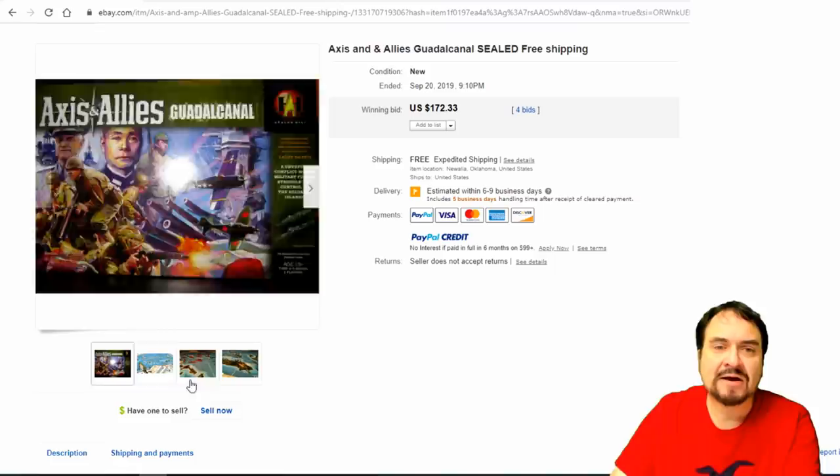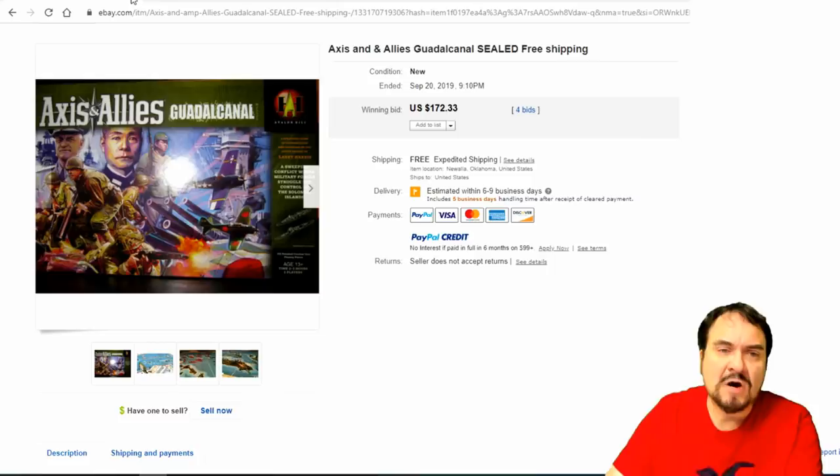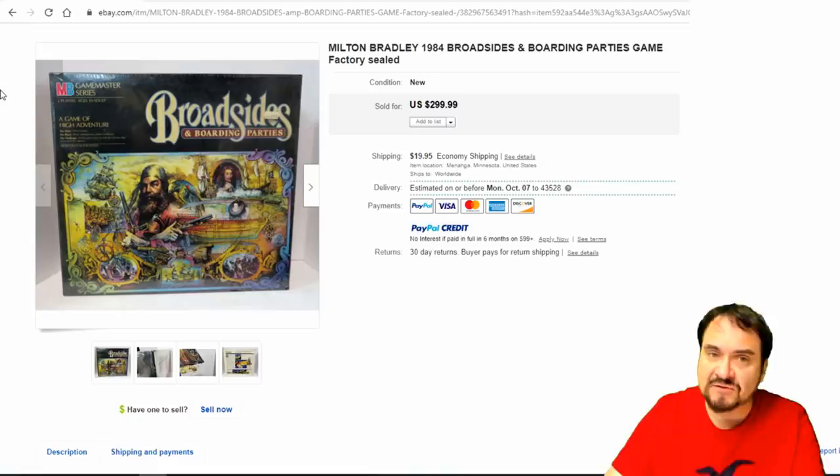Battle Master — this is along the lines of Crossbows and Catapults and leads into Axis and Allies. There are like seven or eight different versions of that board game. Any of them will sell for parts if nothing else — if I get one that's missing pieces, I'll just sell it for parts, scrap the box, and sell the ships, planes, and things that come with it. $172 on this one, which is sealed. The Guadalcanal version is fairly scarce.